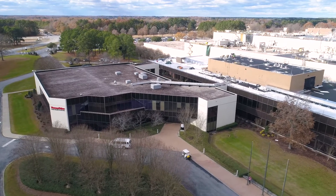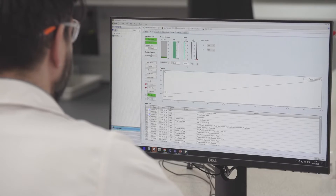At Thermo Fisher Scientific, we put the customer at the core of everything we do. When developing the Thermo Scientific Chromeleon CDS platform, we engaged with industry partners to understand the key challenges they faced and how we could deliver solutions for those challenges. So, let's explore the challenges and see the solutions the new platform offers.